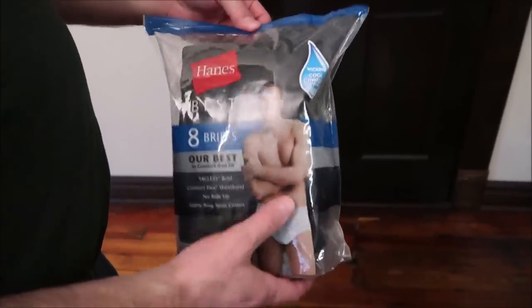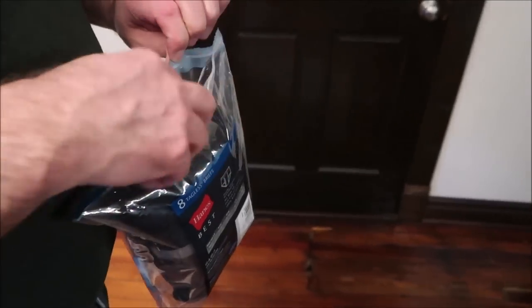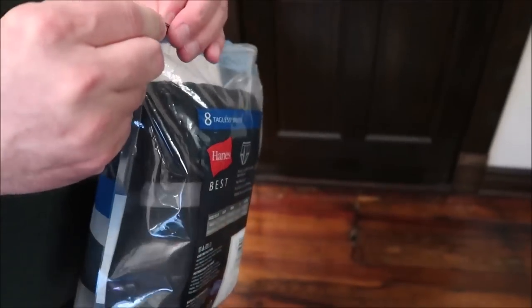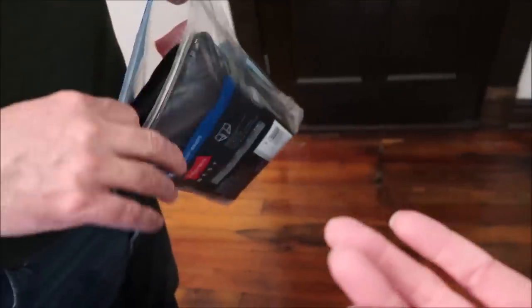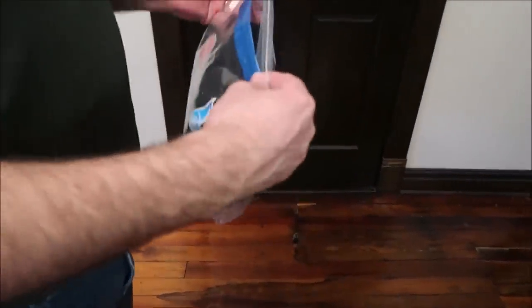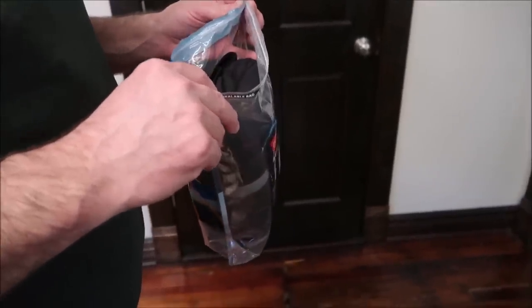Kevin bought some underwear from Sam's Club, and this is the question of the week — why do you have resealable bags for underwear? Is somebody actually storing their underwear in these bags? It had a pull-tab to break the seal, so it's not like they're worried about someone opening them to return. It's literally like — I don't know why. We always just throw these away.